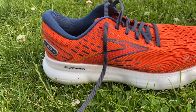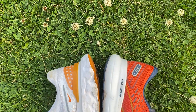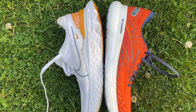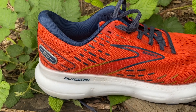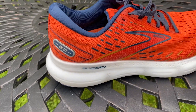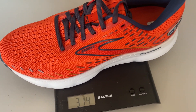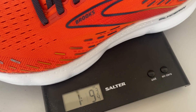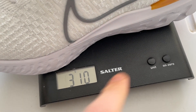Looking at the key stats of the shoe, the Nike costs £144.95 in the UK or $160 in the US. The Brooks has an RRP of £155 but seems to be widely available for £150, and when it comes to the US price there's no official listing yet, but we've seen estimates from $160 to $190. The Brooks is a slightly heavier shoe — it weighs 314g or 11oz in a UK size 9, whereas the Nike weighs 310g or 10.9oz in the same size.